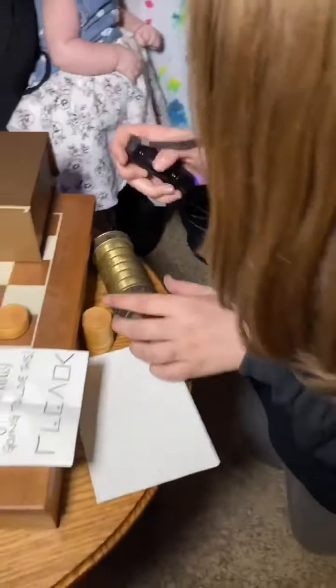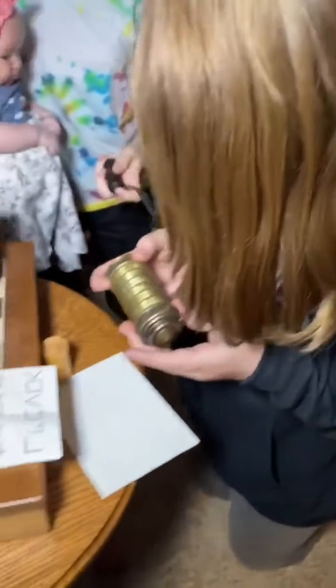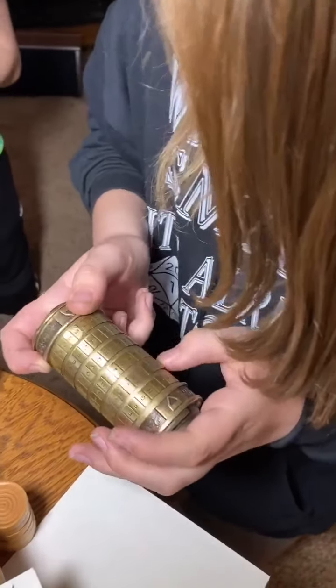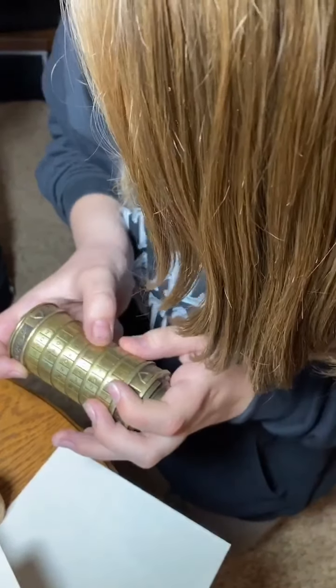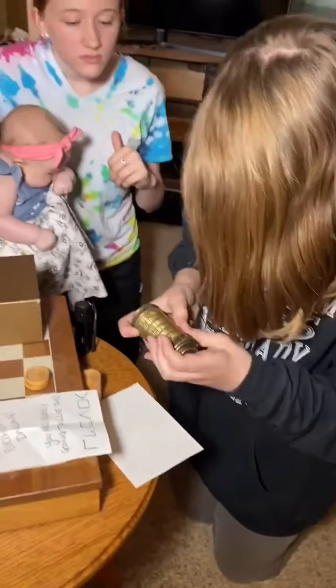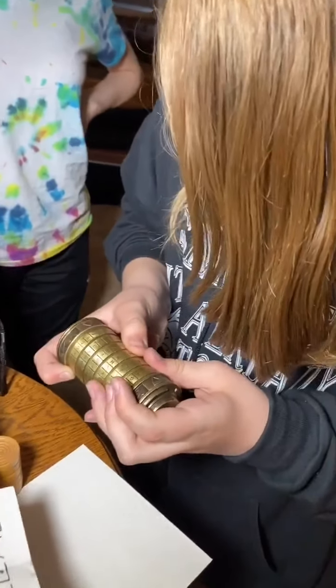Why don't you put that in there? So you've got to line up the code with the arrows. That was hilarious. So the gift is in there? The gift is inside here. Well, part of the gift is inside here. Part of the gift. Yeah.